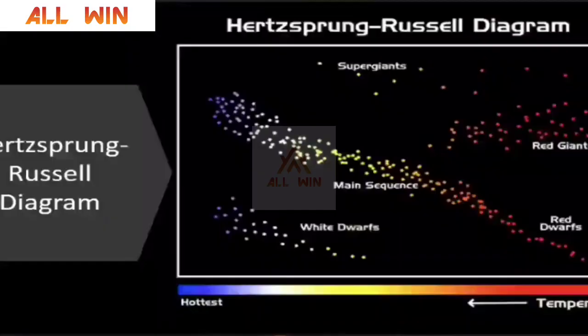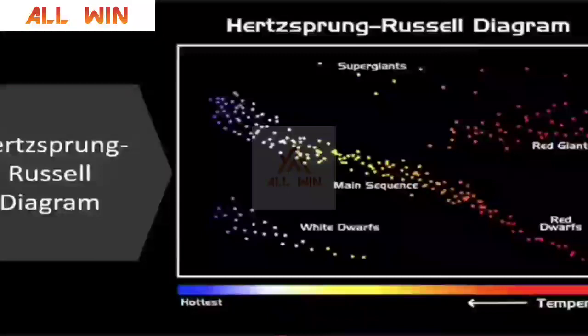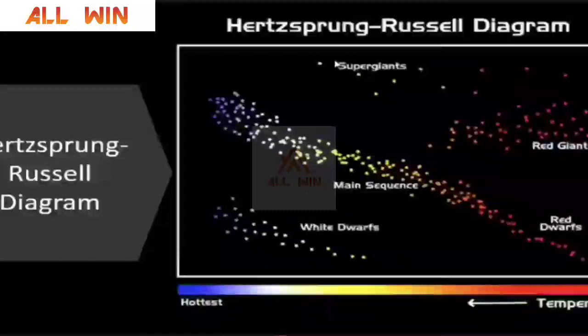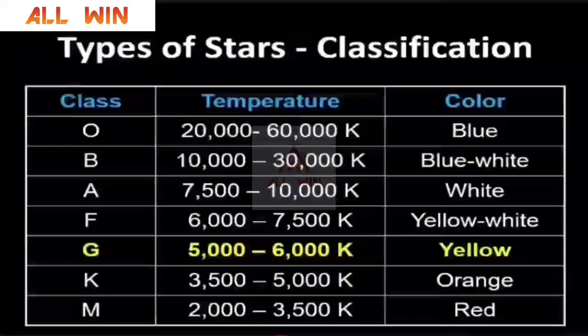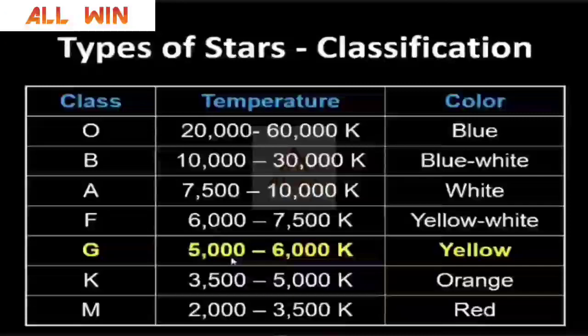Now we are coming to stars. Stars, as you know, are self-luminous balls of gas. This is the main sequence on the diagram, and the Sun is a yellow star — it is not a green or orange star. It is a main sequence star. You can see supergiants, red giants, and white dwarf stars. Stars are classified into seven groups based on their surface temperature. Our star is G2, having a surface temperature of 5,000 to 6,000 Kelvin.